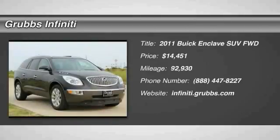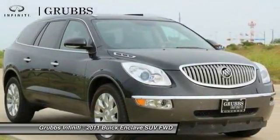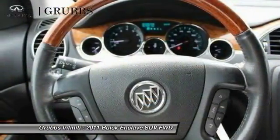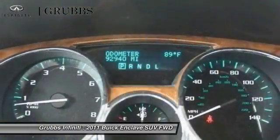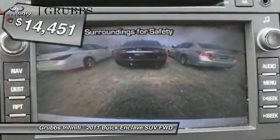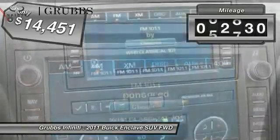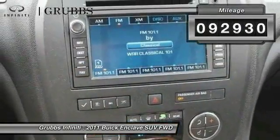2011 Enclave. The Enclave offers three rows of seats standard, with seating for up to eight passengers. Not only is it roomy and stylish, but Buick really did its homework on this vehicle — they did not cut any corners. It is priced below fifteen thousand dollars, and this vehicle has less than ninety-five thousand miles.